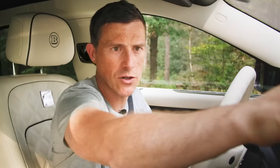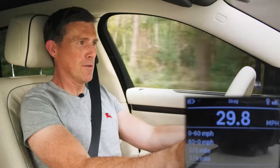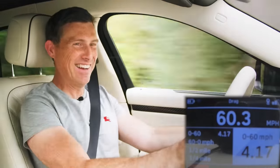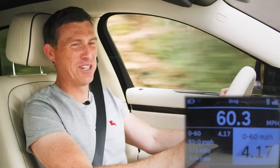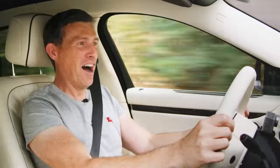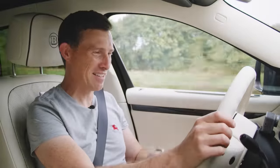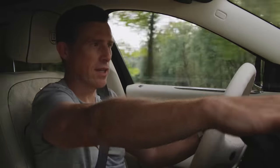I'm going to launch the Brabus 700 with my specialist timing gear. Blimey! It's coming quicker than a Rolls-Royce should. 0 to 60 in 4.17 seconds - that's quicker than they claimed. It feels rude. I really like the extra power. I like the juxtaposition of taking a Rolls-Royce and making it sportier. This is not a slow car normally, but that extra power just gives it an edge.